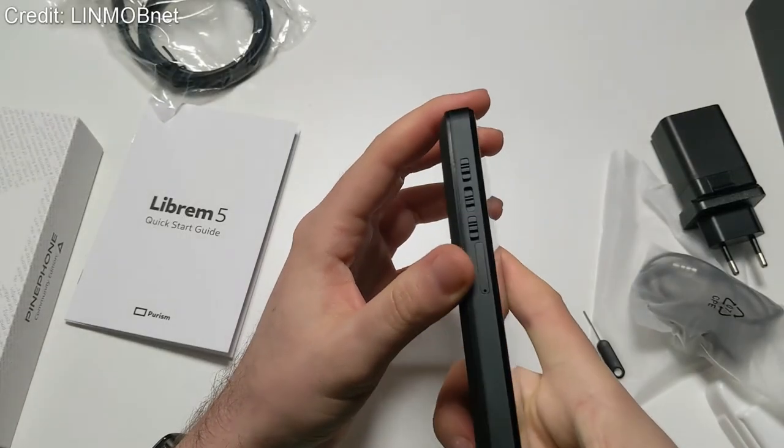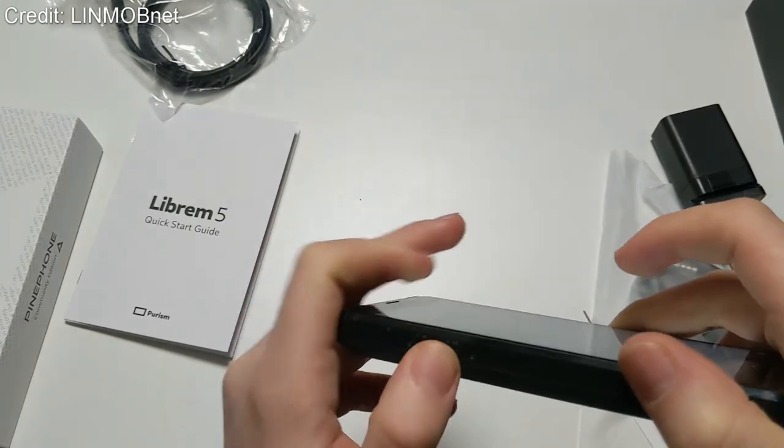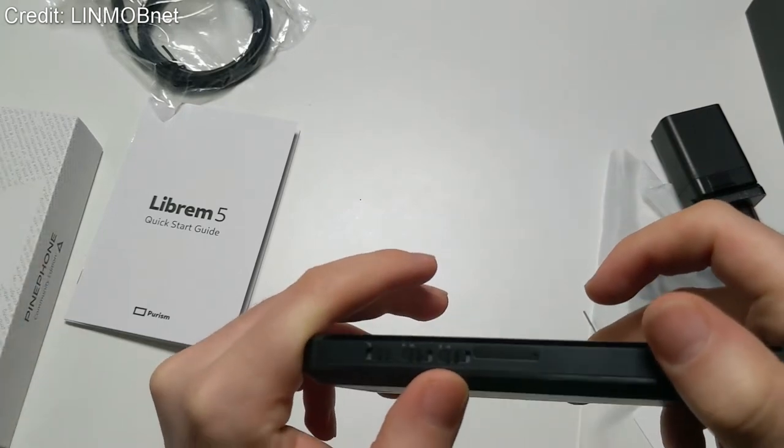Looking around the phone, you get one USB-C port for charging and a headphone jack, as well as three kill switches which kill the Wi-Fi, the cellular connection, and the microphone and camera. If you kill all three at once, you also kill the GPS. So once again, definitely a focus on privacy here. For cameras, you get a rear-facing 13MP camera and a front-facing 8MP camera, which probably won't be as impressive as the iPhones or Samsungs out there, but should do the job.